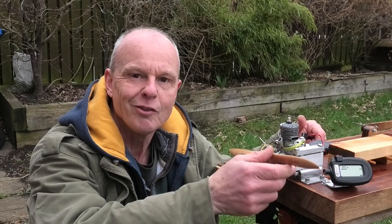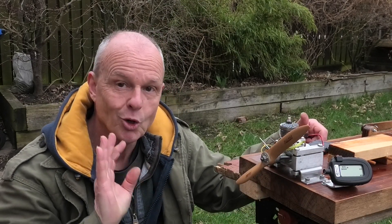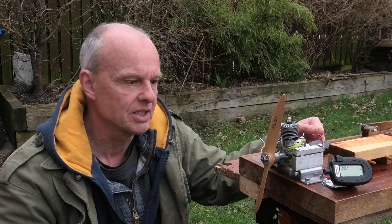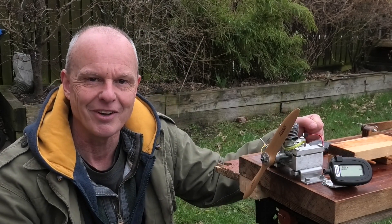I've got this lovely Super Hurricane 24 clamped in the test stand and it's all ready to go. I'm dead excited to see how this runs and I'm going to be running it on a 10 by 6 wooden Falcon prop. Let's see if we can get this thing fired up.